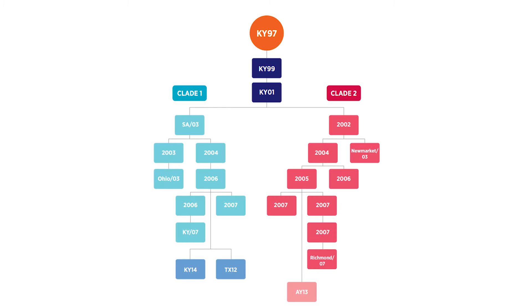Kentucky 97 is the parent strain, and when you look at the genetic family tree of equine influenza, Kentucky 97 sits at the top of that lineage where it breaks off into what they call clade one and clade two.